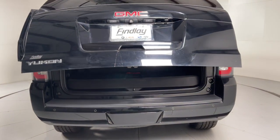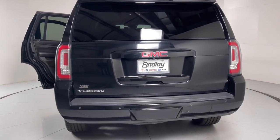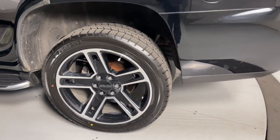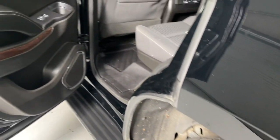The following are some of this vehicle's highlighted options: keyless entry, satellite radio, lane keeping assist, adaptive cruise control, backup camera, power passenger seat, premium sound system, fog lamps, power lift gate, and remote engine start.